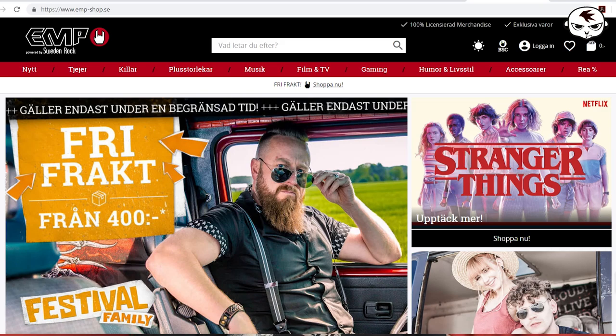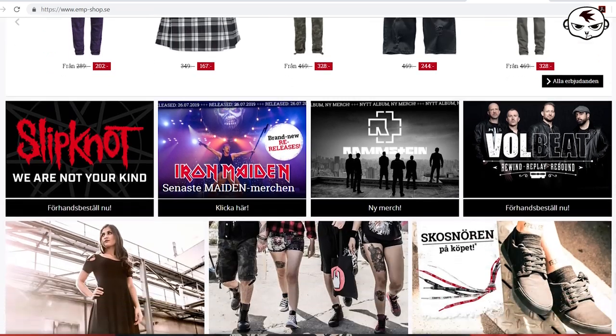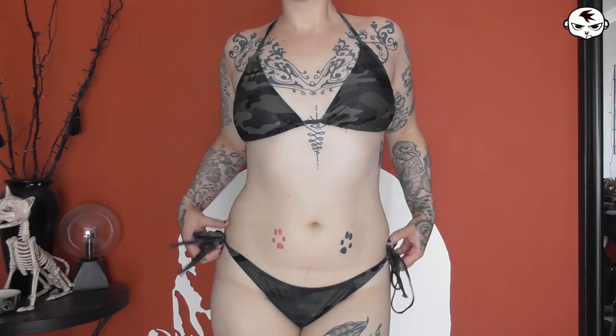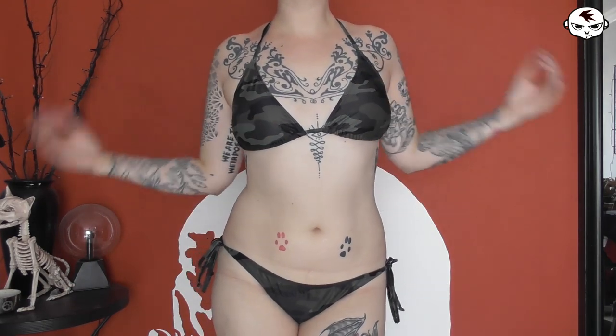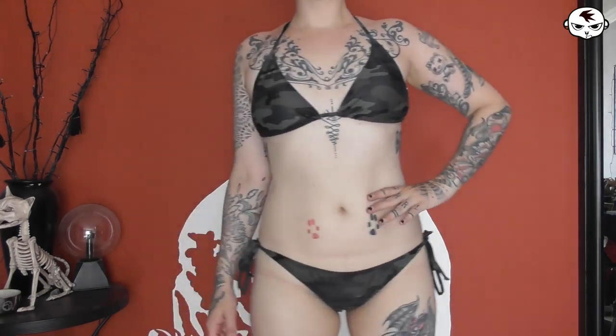Next I have a bikini from EMP — that's EMP-shop.se if you're in Sweden, or Google a local EMP site. EMP is an online shop for alternative fashion, covering everything from band tees, boots, dresses, and jewelry to collectibles like pop figurines. The bikini I got is, surprise surprise, camo print. It's a triangle tie-up model and I absolutely love it.